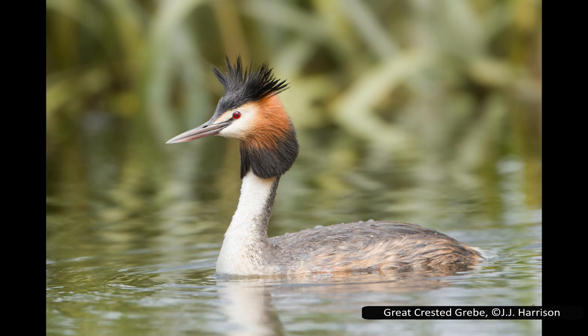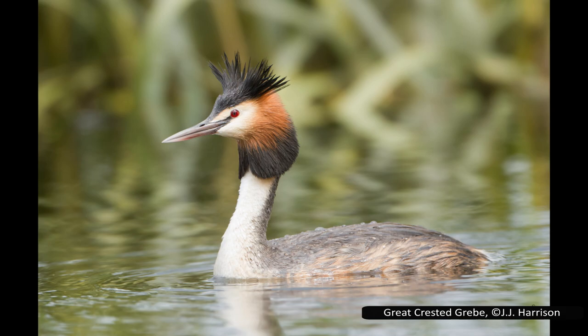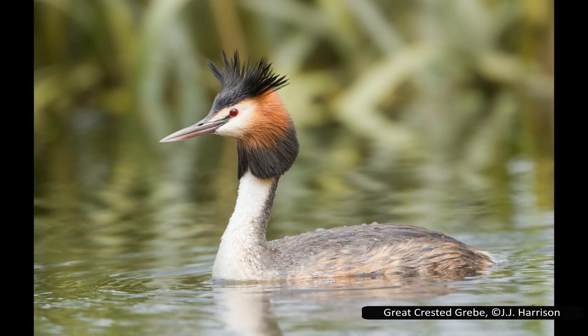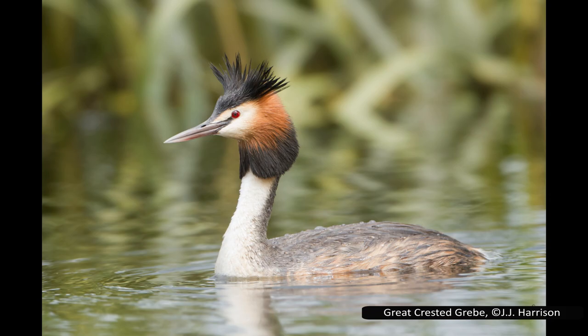Adults are highly distinctive during breeding season due to their prominent crest and ruff. This is black at the edges, but becomes a lighter red or brown near the centre of the head. Outside of breeding season, they have white cheeks and a black cap. Its eye is red and its bill is pink, which still makes them a highly distinctive water bird. Chicks are striped black and white but lose this as they grow older. Great crested grebes mainly eat fish, but will sometimes eat insects, crustaceans, frogs, and newts.